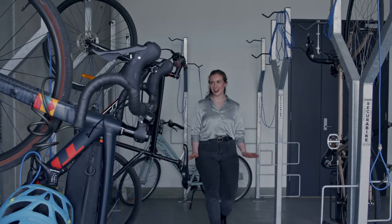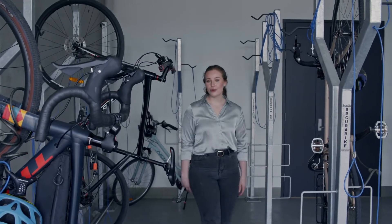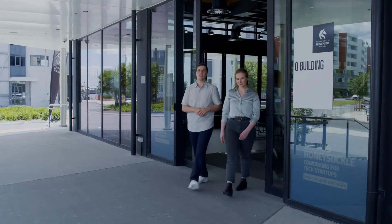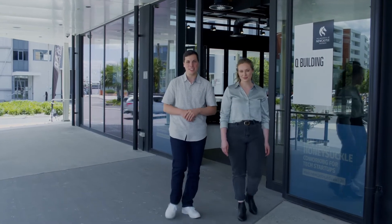So you're probably wondering, how do I get to Q Building? Well, on the ground floor we have a bike hub — you can ride your bike here and leave it there. Thank you for joining us on this quick tour of the Q Building. We look forward to seeing you here soon.